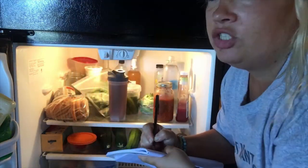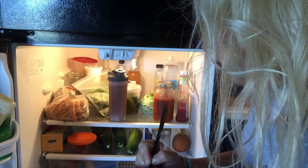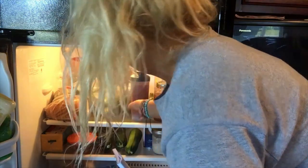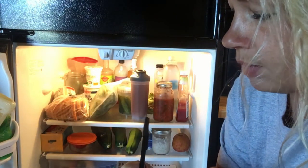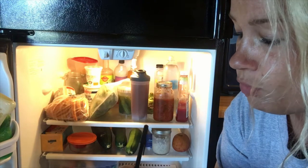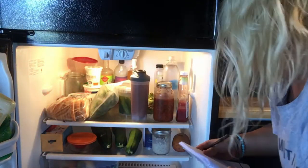We've got a kohlrabi, which can be cut up and eaten as a snack. We've got some kosher pickles — these are more of a homemade one that will go bad quicker, so I don't necessarily classify them as a condiment. We've got some garden green beans. Also some sourdough bread — sourdough bread stays good in the refrigerator a lot longer than it will in your cupboard or pantry, so we always keep ours in here.